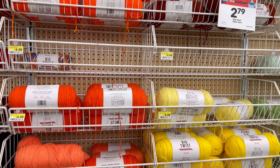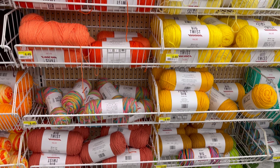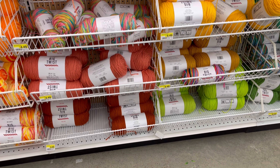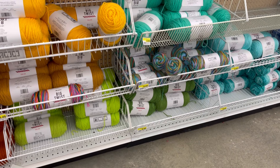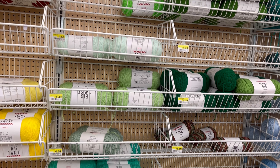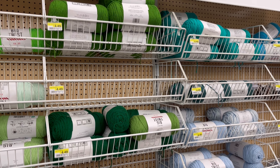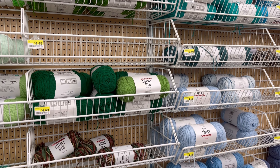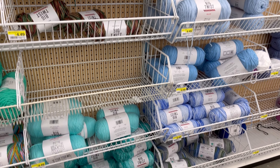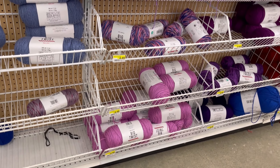So for $2.79, I mean, I am not getting crazy about Big Twists. I'm not crocheting a lot with that kind of yarn. But I said, you know what, let me just try it and see how they turn out. I was using this yarn for a blanket, and I had a Susan Bates hook working with that yarn. It was a big mistake using that kind of hook, but I was recommended that kind of hook for that particular project.